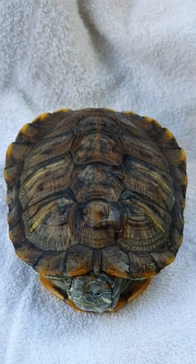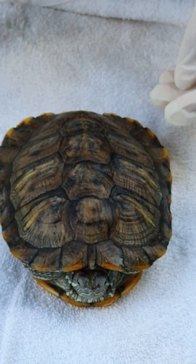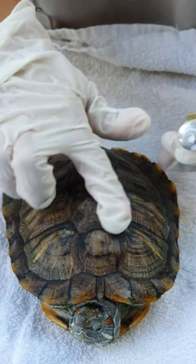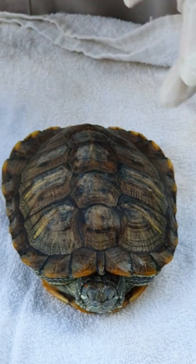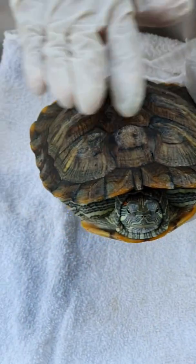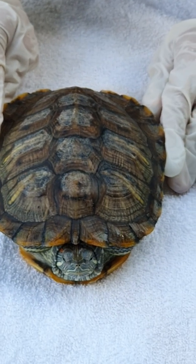After washing under running water, we need to dry the terrapin with a clean towel, and then dry the terrapin overnight. The next morning, before putting it back into the water, we need to rinse the terrapin under running water. Then we can put the terrapin into the water and proceed with feeding.